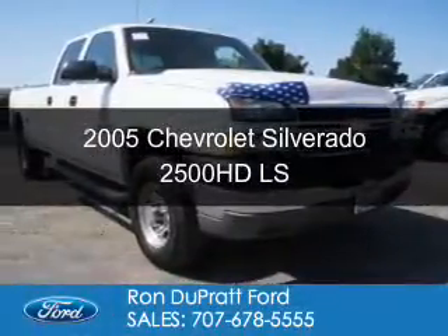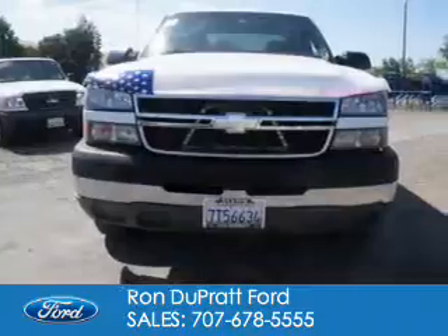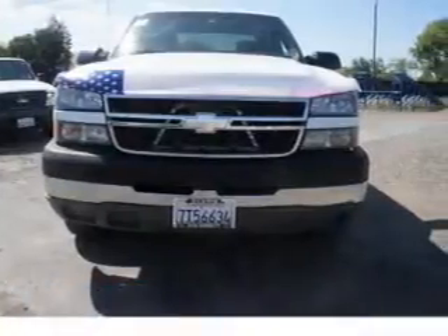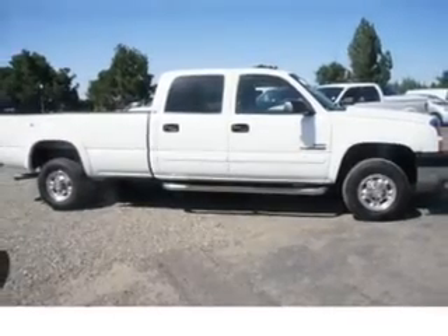This is a used 2005 Chevrolet Silverado 2500 HD. It's powered by rear wheel drive, an eight cylinder engine, and a five speed automatic transmission.